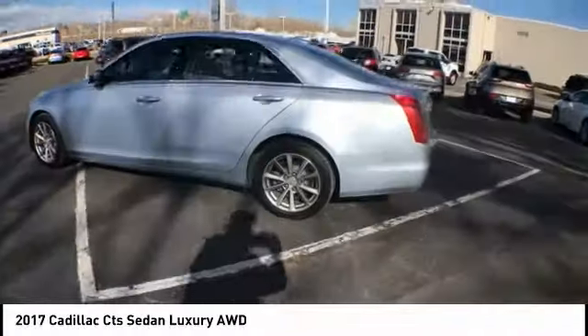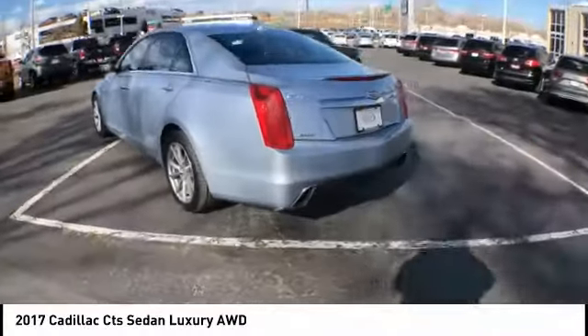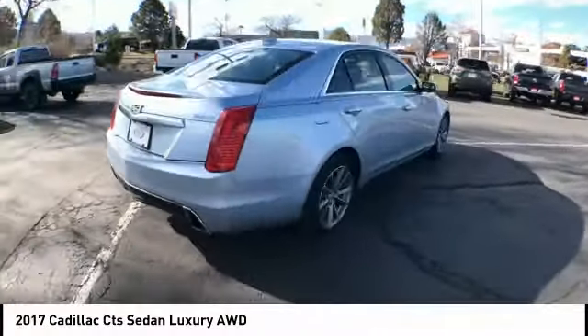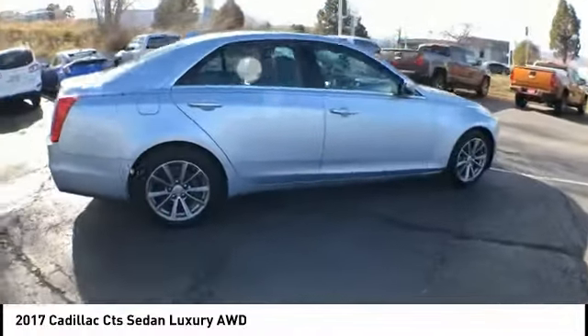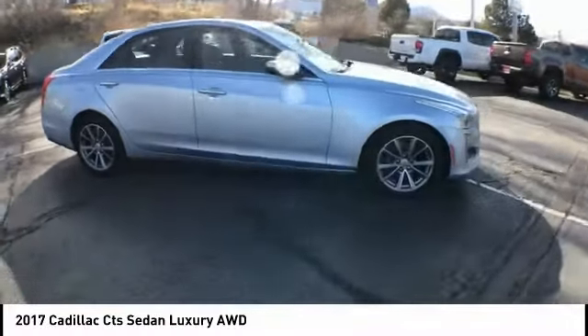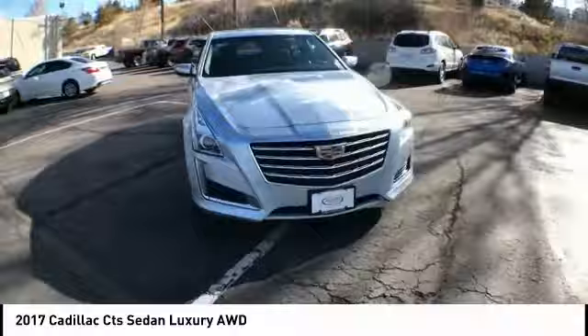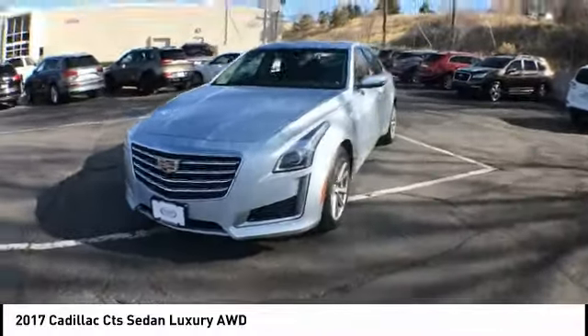We are pleased to show you the 2017 CTS. The CTS is a well-sorted blend of all-American style and European-inspired tuning with a cutting-edge design. The luxury CTS blends elegant styling, performance, and exceptional fuel economy.